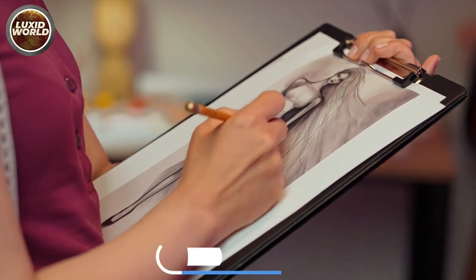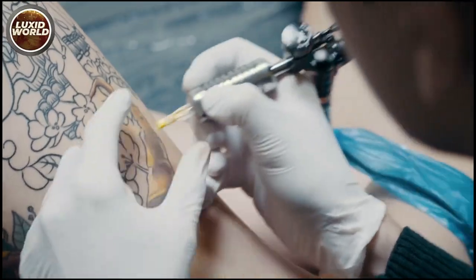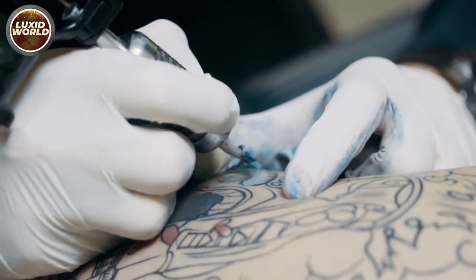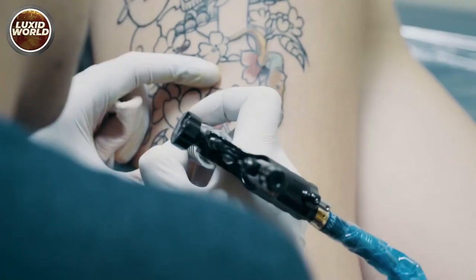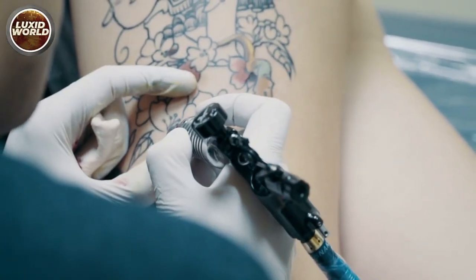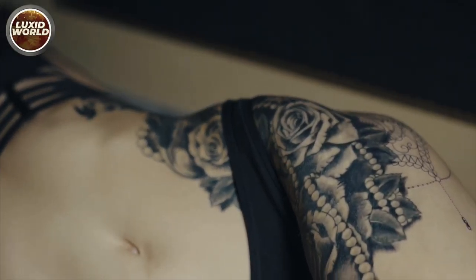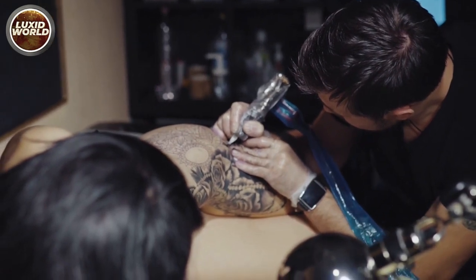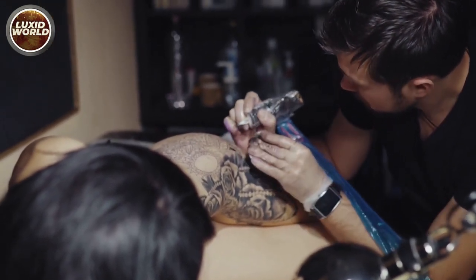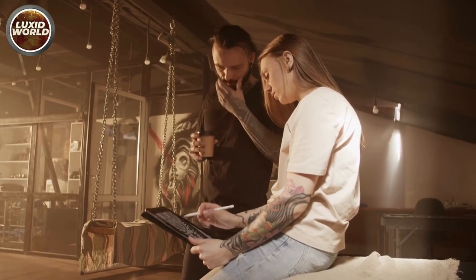Number three: shading. When shading with only black and gray, your needles can be a little shallower than if you were packing color. Curved magnums and bugpin needles, in addition to regular needles, will help you achieve considerably smoother hues. Black and gray tattoos are easier to achieve than color tattoos because they rely solely on shading. You can't get those distinct values without the gray wash combined with the appropriate solutions.